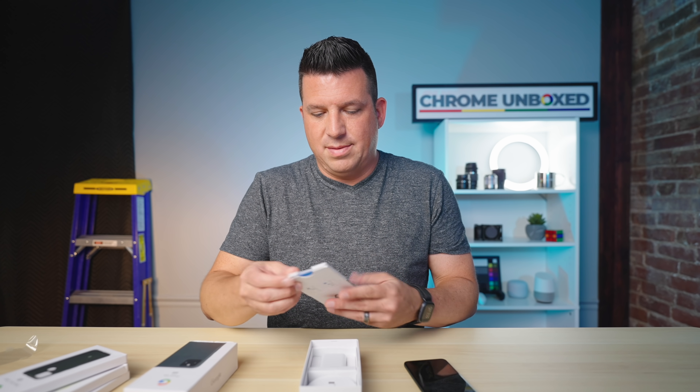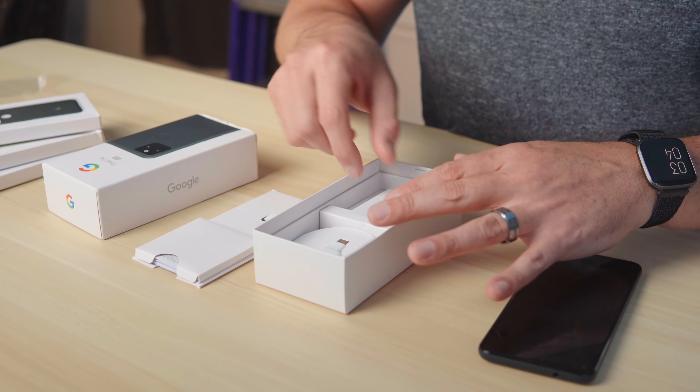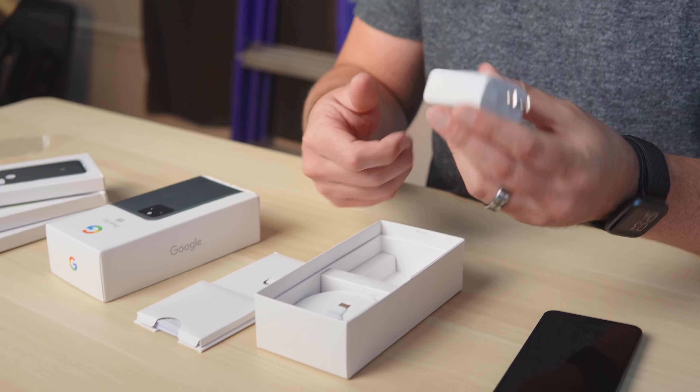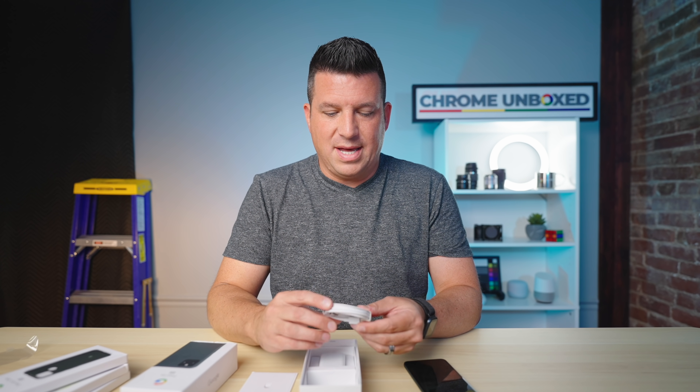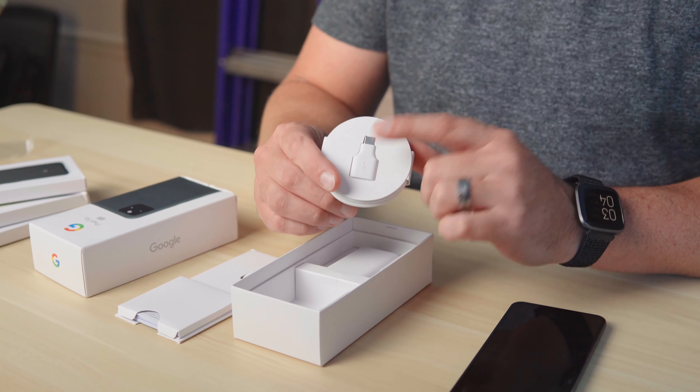So let's actually just look in the box real quick. I've got a SIM card tray removal tool, some paperwork, and lo and behold, you still get a charging brick here. It's an 18-watt fast charger, similar to what we've seen on Pixel phones for a little bit. You've got the cable and a USB-A to USB Type-C converter. Nothing out of the ordinary here. When it comes to smartphones, there's not a whole lot of new stuff we're expecting to see in the box, and we're not going to be blown away by whatever is being packaged, especially not in a phone in this price range.